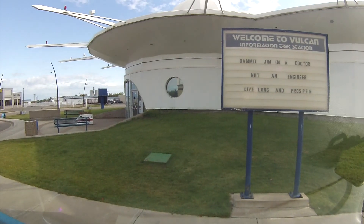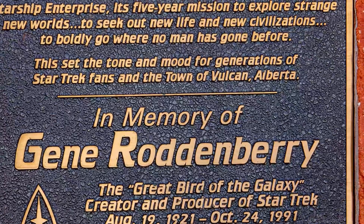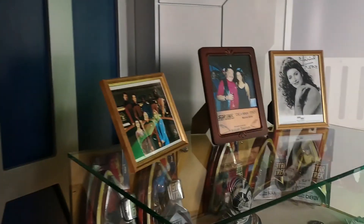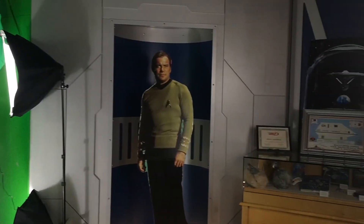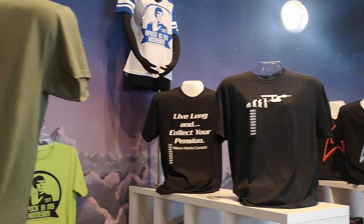Tourism — the official Star Trek capital of Canada. This is Vulcan, Alberta. This is just great. Memory of Gene Roddenberry. Went in and had a look around — lots of memorabilia, photographs, a green screen setup where they'll put you right on the deck of the Enterprise. Look at these t-shirts. Mary got a t-shirt here. These are not the Tribbles you're looking for.